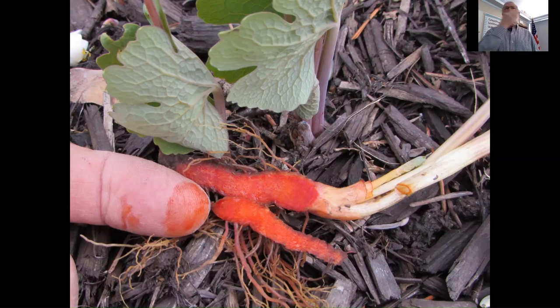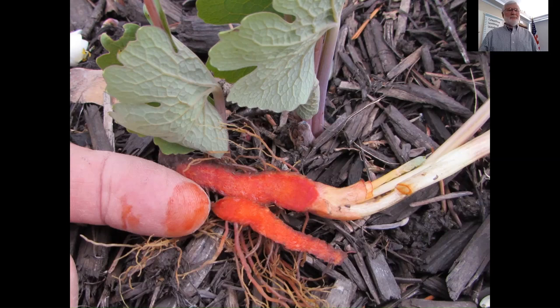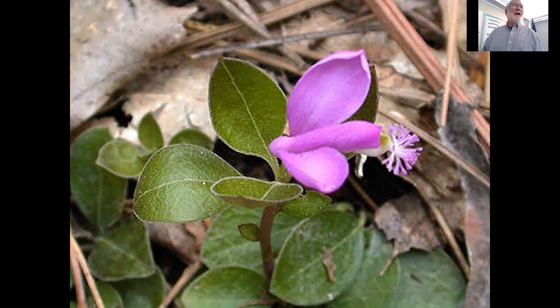It's in the genus Sanguinaria — sanguine, like blood. This is an absolutely gorgeous one: fringe polygala, sometimes called gay wings. This whole plant is about three or four inches tall. You're going to find this in sandy, more acidic soils. It looks like a little butterfly. John Burroughs the naturalist wrote that coming across a patch of these looked like a group of butterflies had lighted on the ground around him. It's an irregular flower with absolutely striking color.